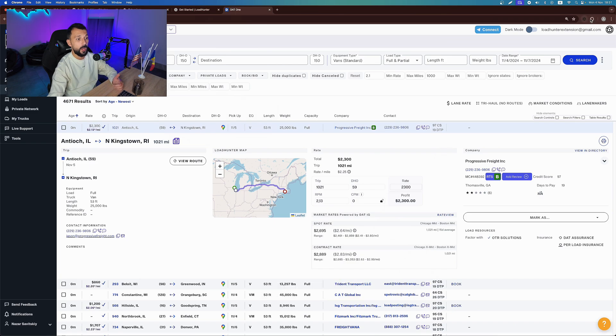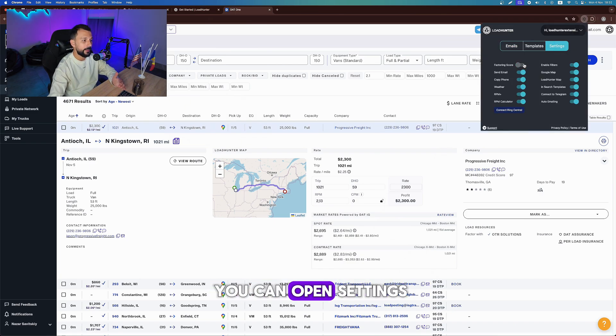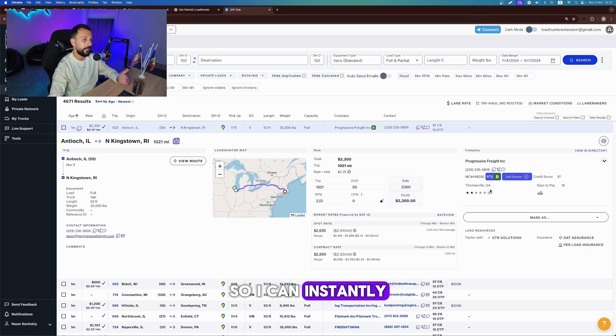By the way, one cool thing about this extension is that you can open settings, choose the tools you need, and hide the ones you don't. Next, I'll check the broker's rating right here on the Load Details page. LoadHunter integrates with RTS, so I can instantly see if this broker is worth the trust.